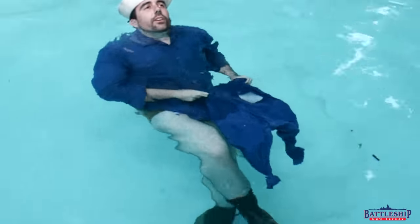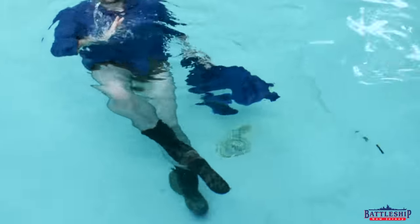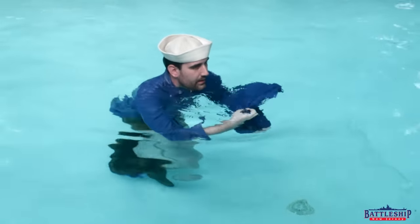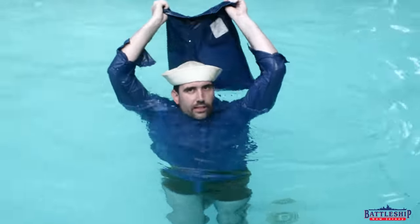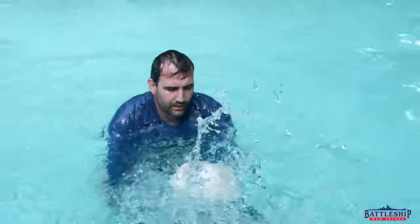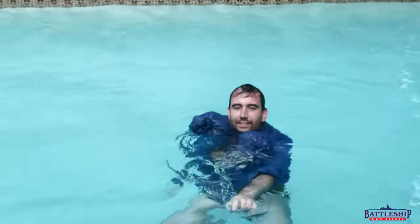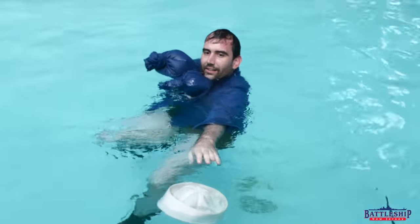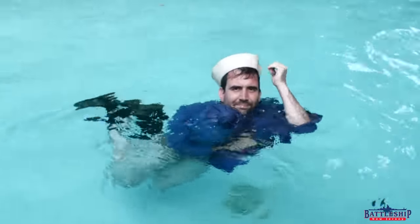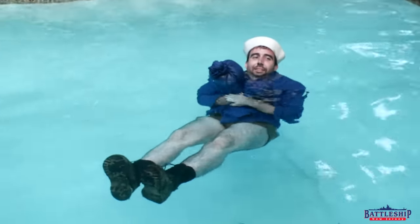Honestly, wearing my boots is more difficult swimming here with the sole coming off, because as I try to kick back it's just pulling the sole more. You're supposed to have the thing over your head like this and then swing it like that and... holy cow. There is enough air in the legs for me to float. I can't believe this, guys. I don't know what else to say — this actually works. I did it in one try.